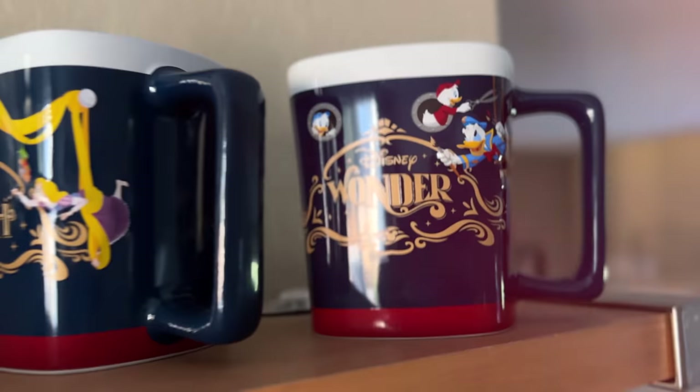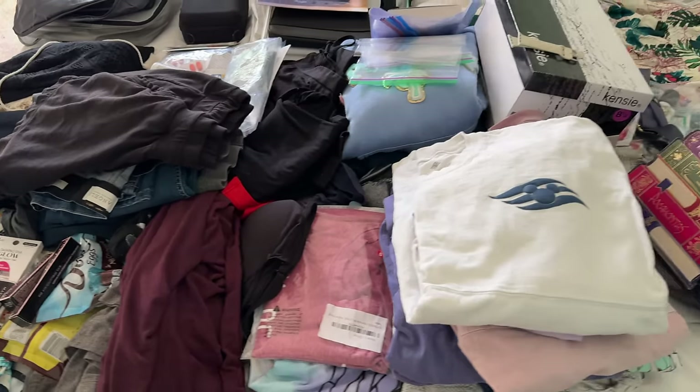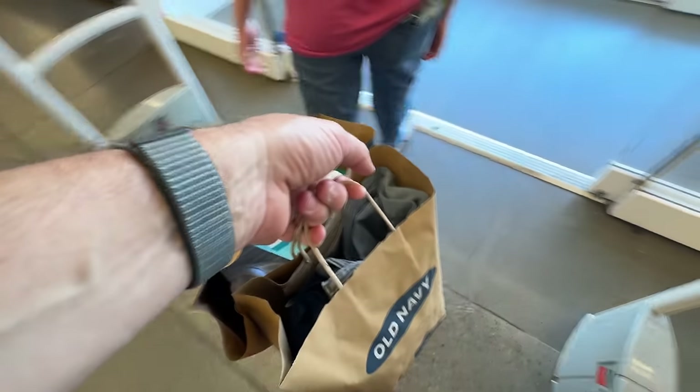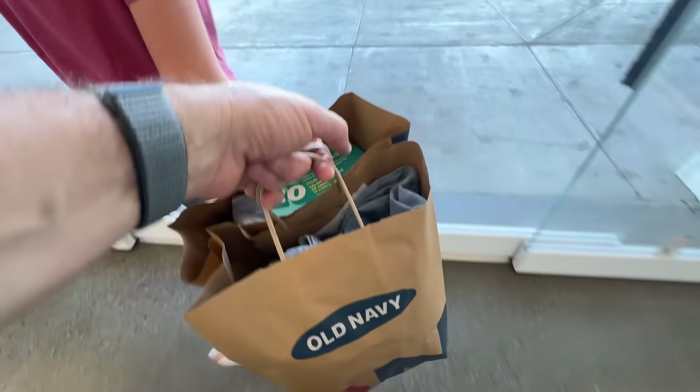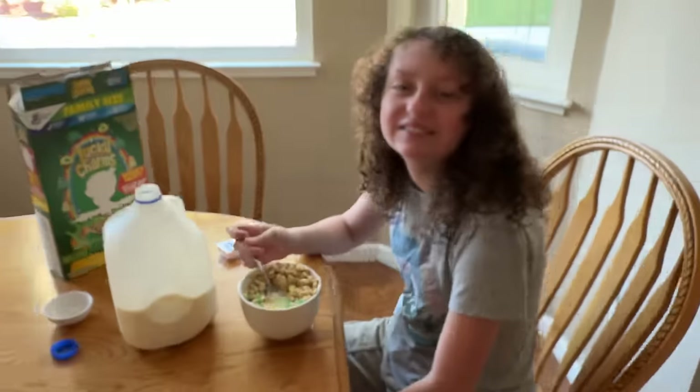Welcome back! We are getting ready to go on our cruise on the Disney Wonder really soon. We're going to be packing this weekend and doing a little bit of pre-cruise shopping. We'll be showing you guys some new stuff that we got for the cruise. There's a lot to do, and the girls just started spring break. We are all super excited to get away.